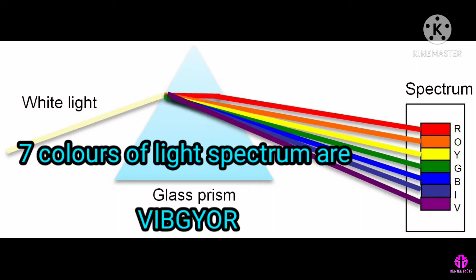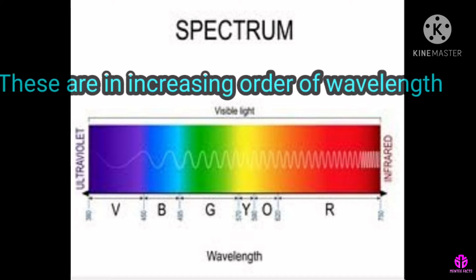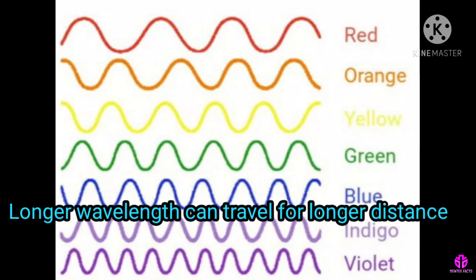The seven colors of the light spectrum, or VIBGYOR, are violet, indigo, blue, green, yellow, orange, and red — in increasing order of wavelength. In the wave theory of light, the distance between successive trough and crest is called wavelength. Longer wavelength can travel for longer distances.